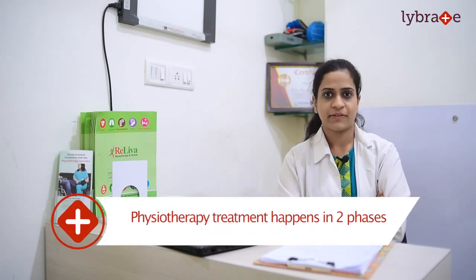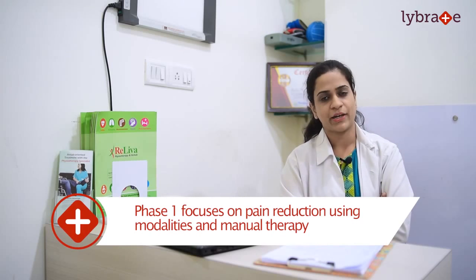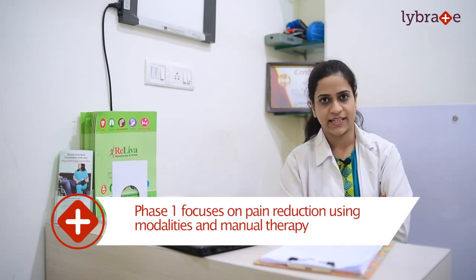Under physiotherapy, the treatment is divided into two phases. Phase 1 involves a reduction in pain by using passive treatments. In passive treatments, we emphasize different modalities that help in reducing your pain and pain intensity to a greater extent.